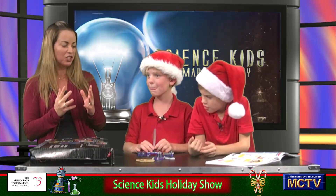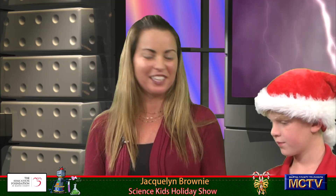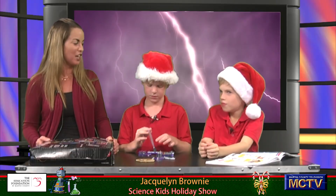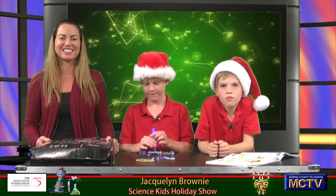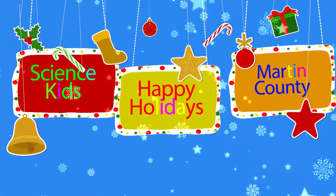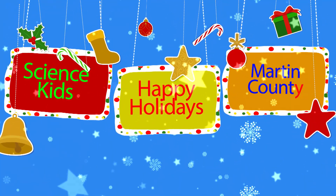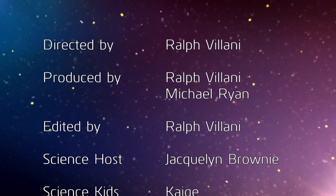So we have motion energy, we have light energy, and these snap circuits also make sound energy — it's a great gift, it's a great kit. Well, thank you for tuning in. Thanks for joining us for Science Kids of Martin County. Gentlemen, you did a great job today. Did you have fun? Yep. Wonderful — we'll see you next time.